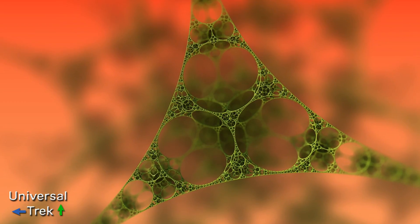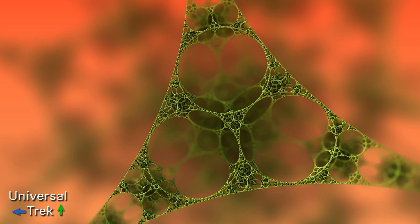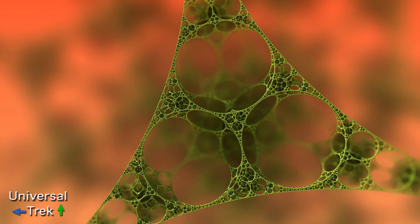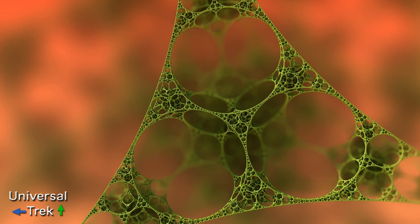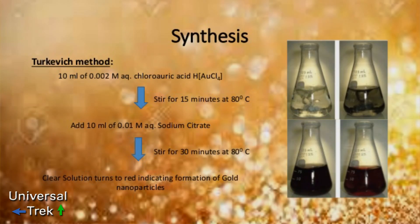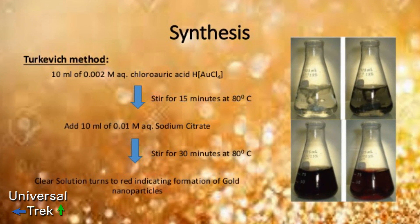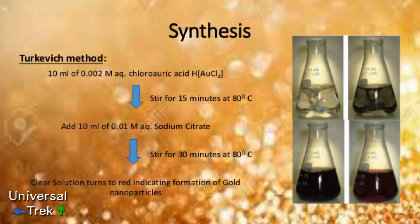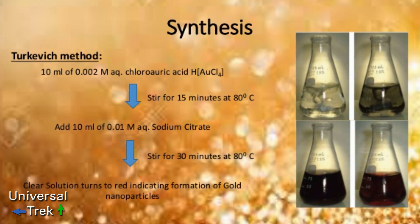For a long time scientists could not test the materials to determine why the color change was occurring. It wasn't until the 1990s that a group of scientists were able to explore some fragments of the glass and found small particles of silver and gold about 50 nanometers in diameter suspended in the glass. These metallic nanoparticles are the cause of the different colors observed.